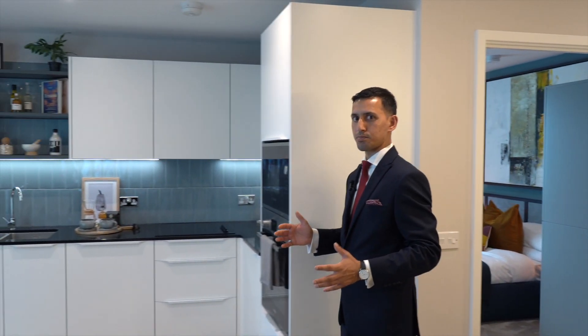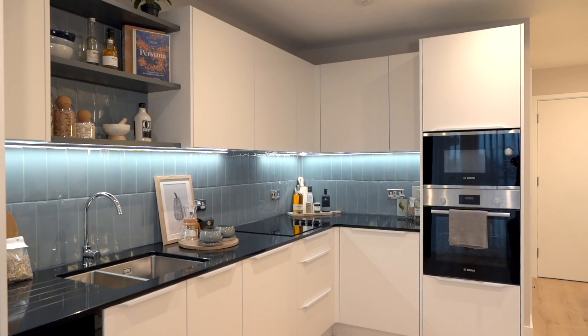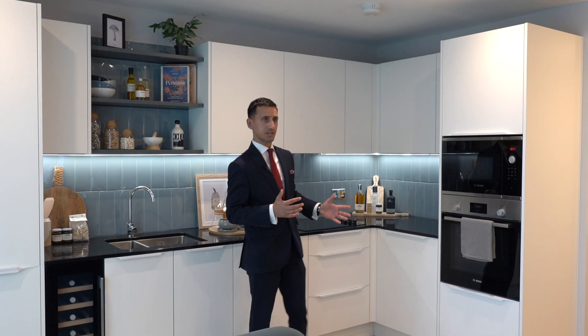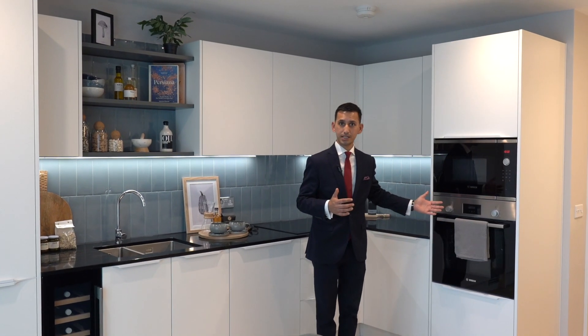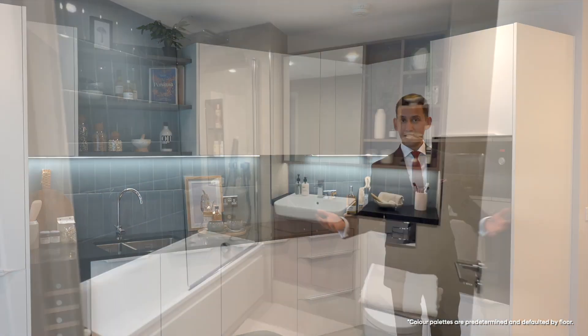Let me bring you to the Opal House show home, inspired by stunning woodwork. At Lombard Square, we're delivering the high specification that Barclay Homes is known for, such as this kitchen. This kitchen is designed with an abundance of storage and high quality in mind, including Bosch appliances. You will have two colour palettes to choose from in the kitchens and bathrooms.